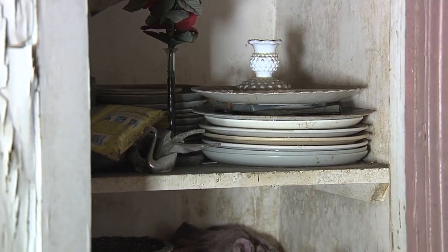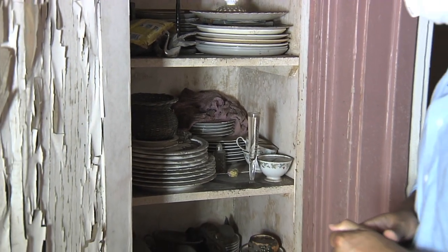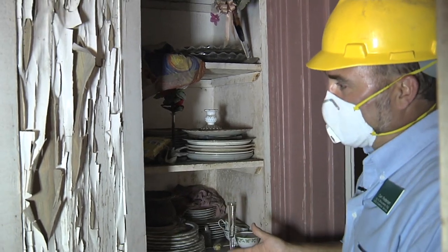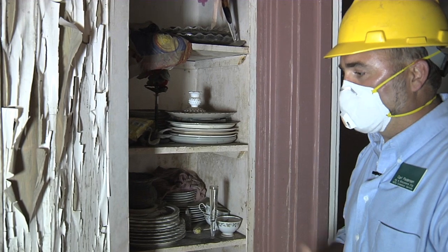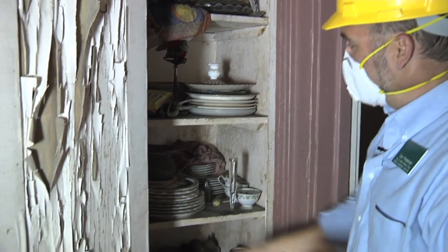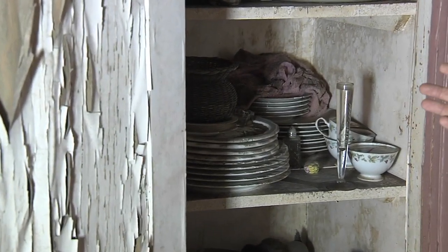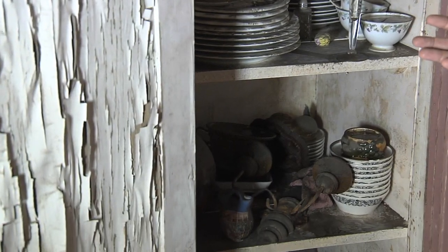The question of what can be recovered and what has to be removed and replaced is something you'll continuously ask. The general rule of thumb is: when in doubt, throw it out. That's unfortunate, but you don't want to create an unsafe situation. In the case of non-porous materials like this dishware here, we can take it and, as long as we meticulously clean, disinfect, and sanitize the solid surface, it can be reused.